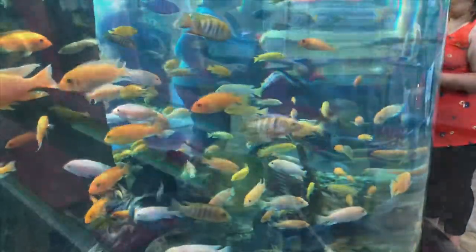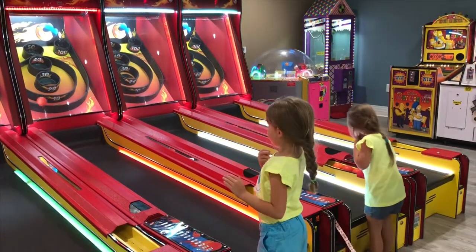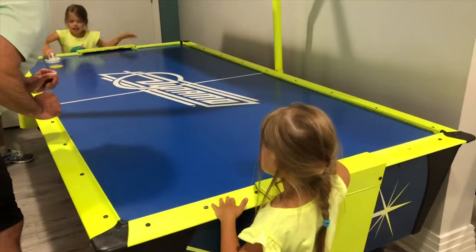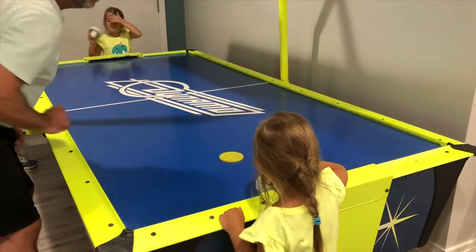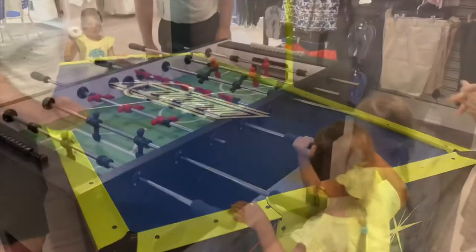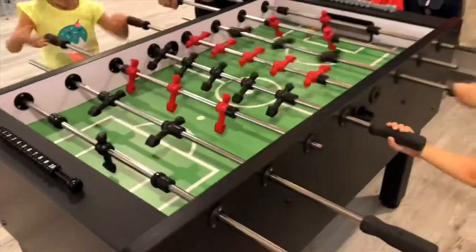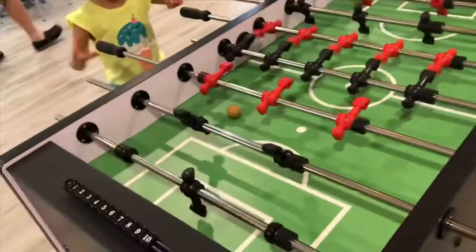That is pretty good. Go, son. Good job, son. Whoa, I love it. Woo! Get it good. Spin it so good. Go, go — go, Zoe! Yes, sir. Do it. Let's do it. Go, Zoe, go!